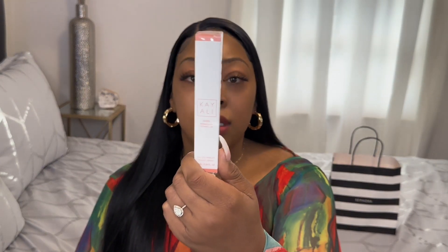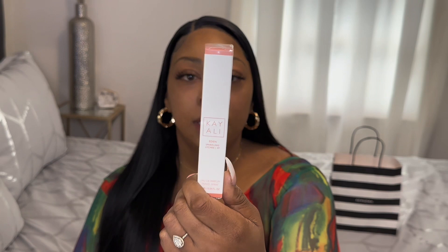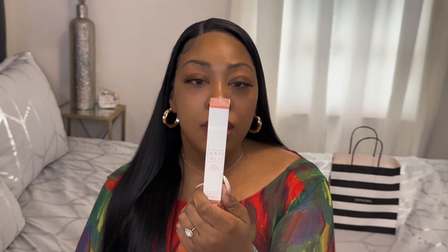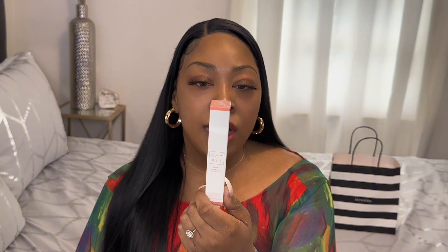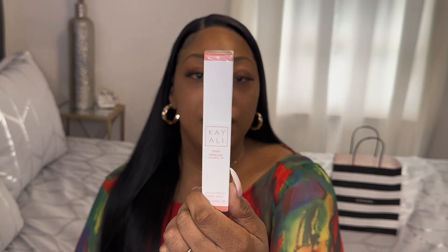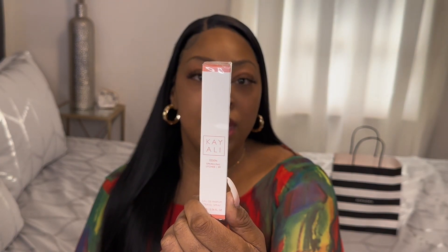The next item I picked up was the Kayali Eden Sparkling Lychee fragrance. This is how it looks, and the notes on this fragrance are black currant, sparkling lychee, rose, candied violet, sugar amber, and sandalwood. I'm super excited to try this and wear this.